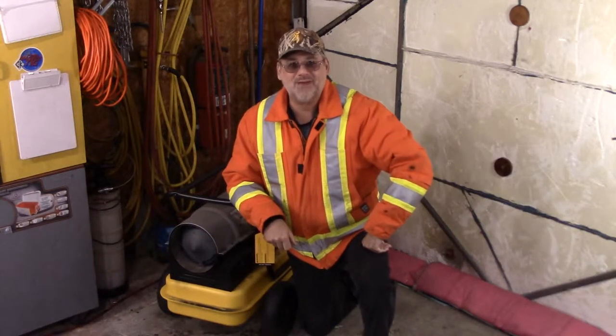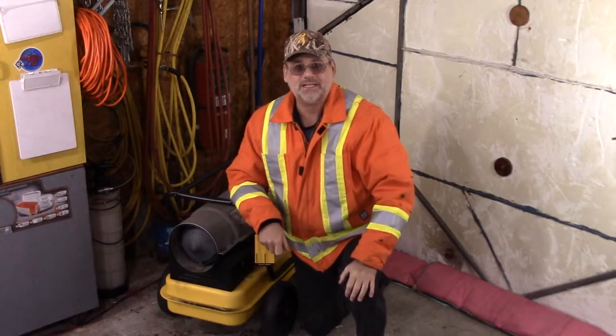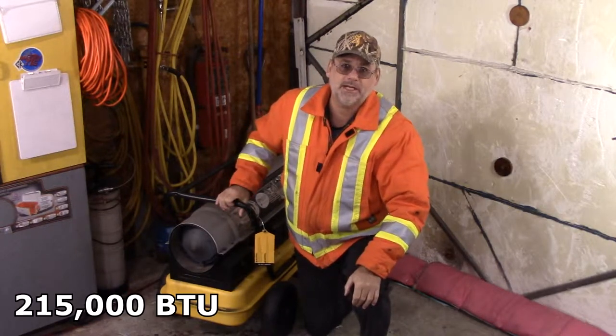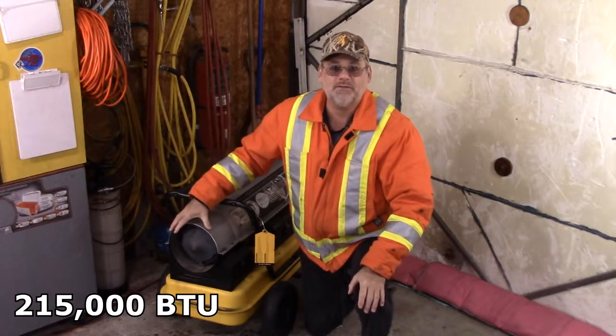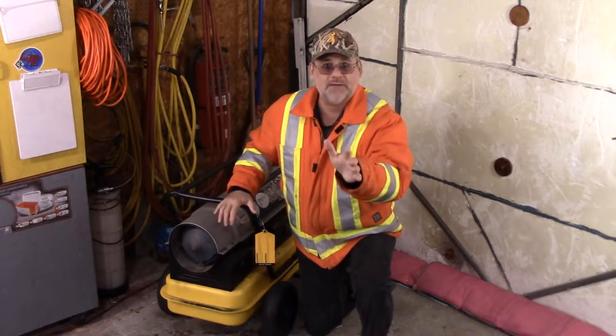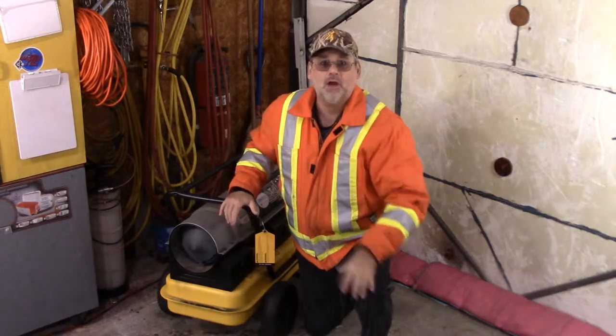Welcome back to Steve Robb Reviews. Today we're going to have an interesting experiment. It's about this diesel shop heater, or torpedo heater. This is 250,000 BTU. I've had so many questions about this shop heater — whether it's safe to use or not. Let's get into it right now.